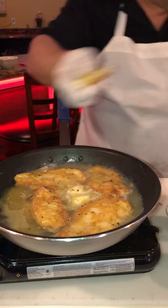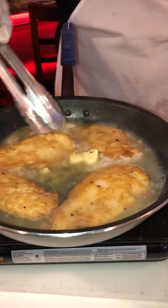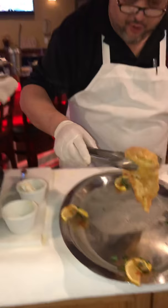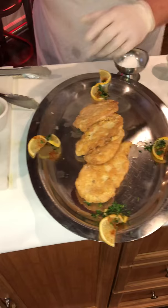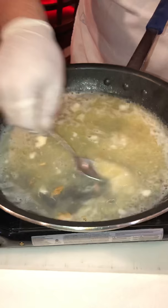We're gonna let that simmer down. We're gonna take our chicken cutlets and put them on our dish, just like so. Let your juice cook down — we're gonna thicken this juice right now. Here's our roux — put the roux in, just like so. Look at that come together, folks — we're looking for the sauce to get nice and thick.